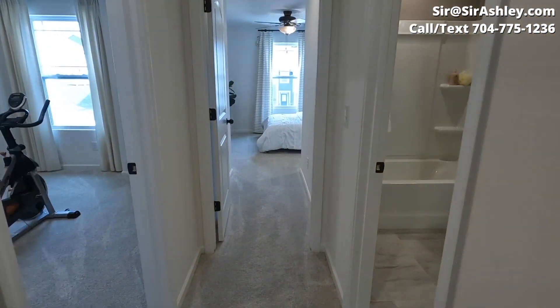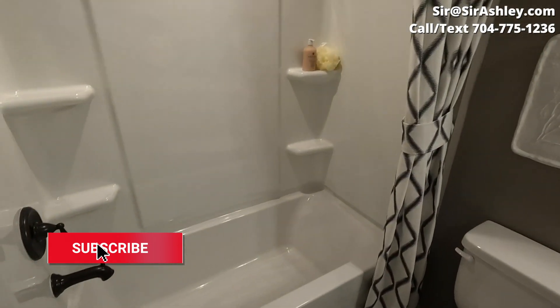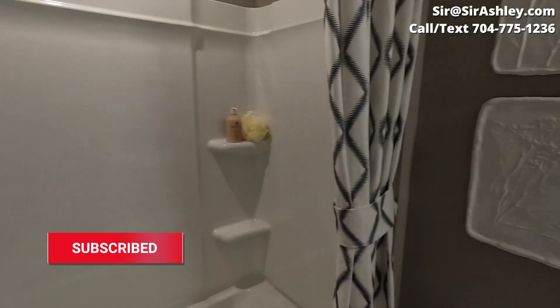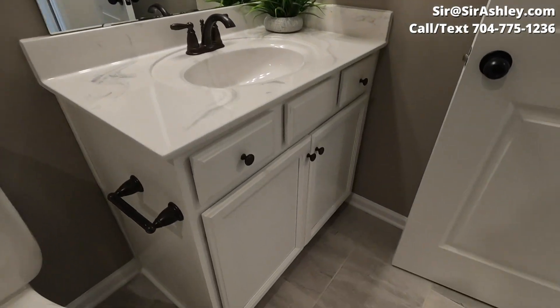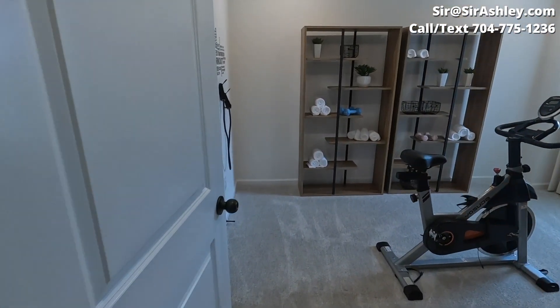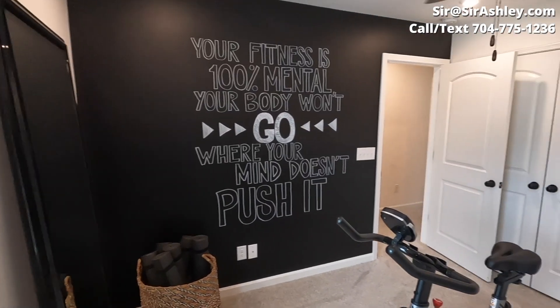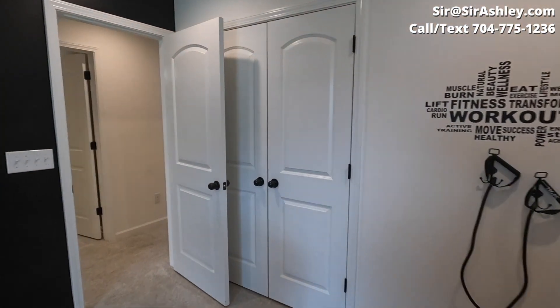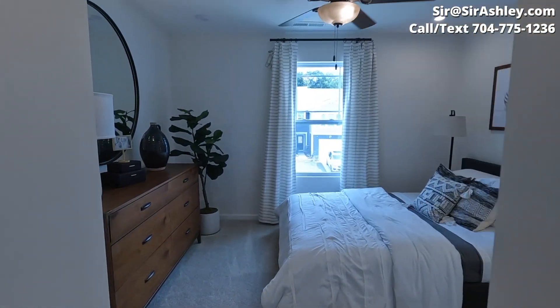Now let's take a look at the secondary bathroom and bedrooms. We're leaving bedroom one and going into bedroom number two.